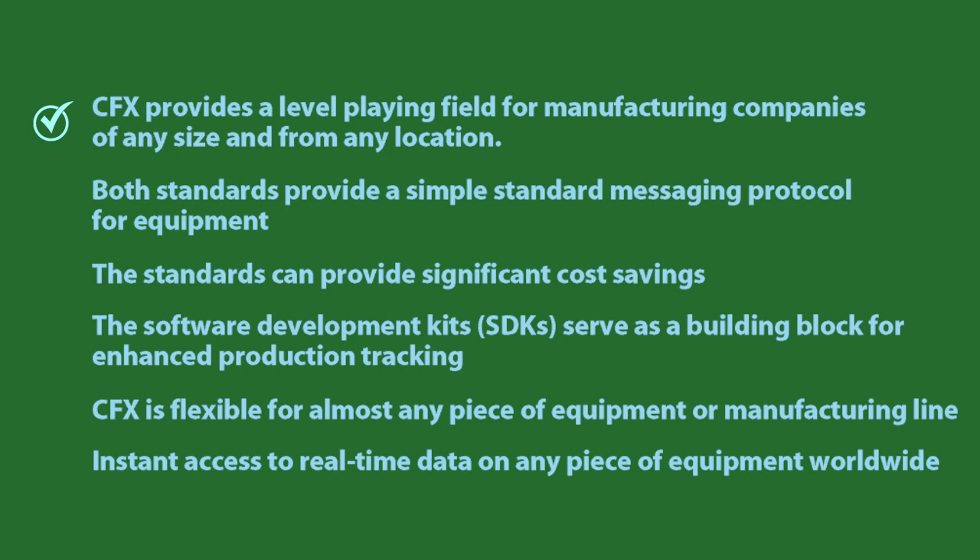Setting up IPC CFX in existing equipment can be accomplished in a matter of hours, not days. And the software development kits, or SDKs for short, developed to make it easier, are available free of charge.